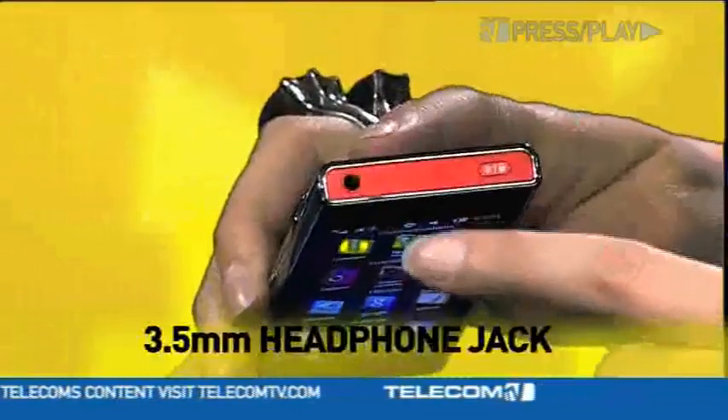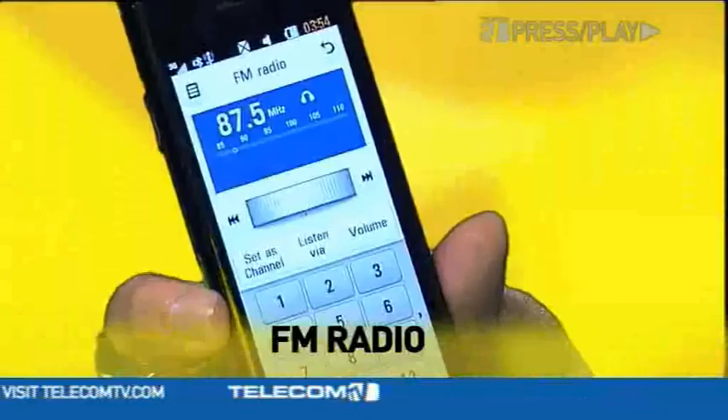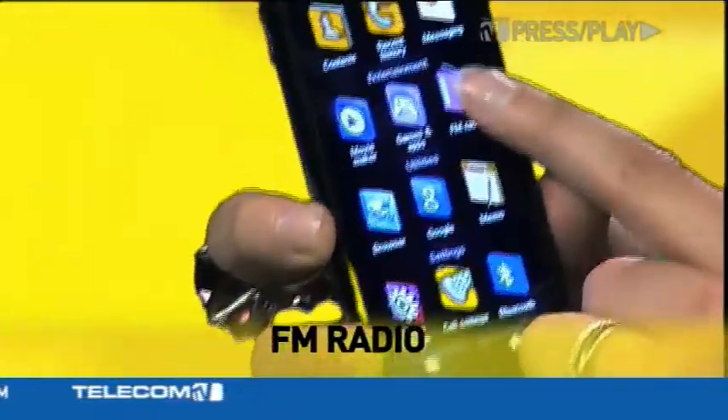It's got Bluetooth, a 3.5mm earphone jack, FM radio, and all the other usual suspects. The LG Chocolate BL40 will be available in the UK on Orange, Vodafone, and O2 networks from September 8th. Thanks for watching Press Play, I'm Leila Mackie, and see you next time.